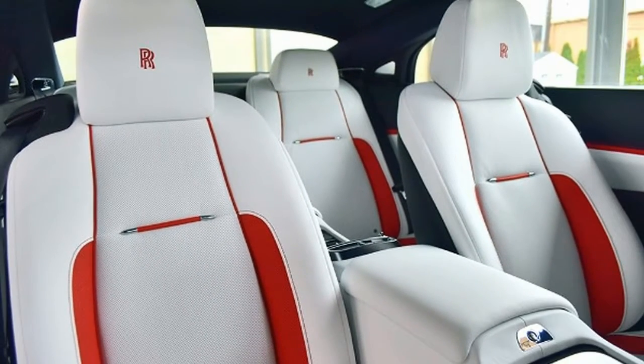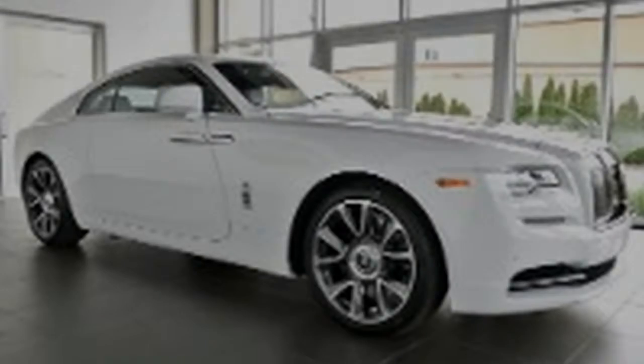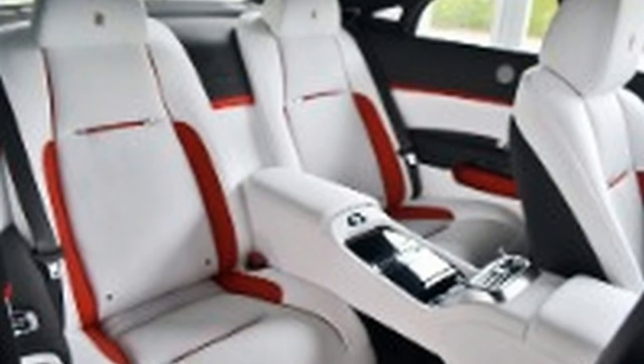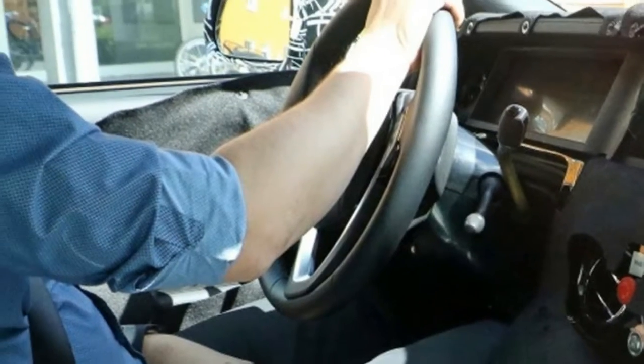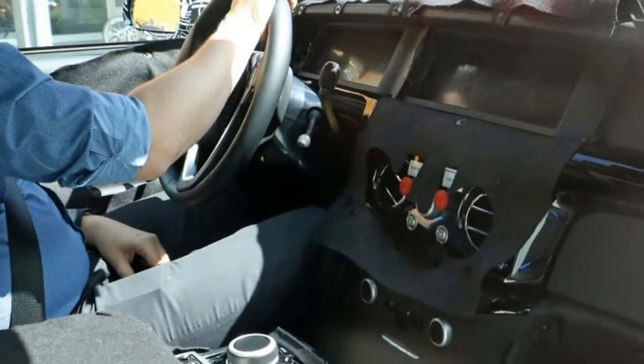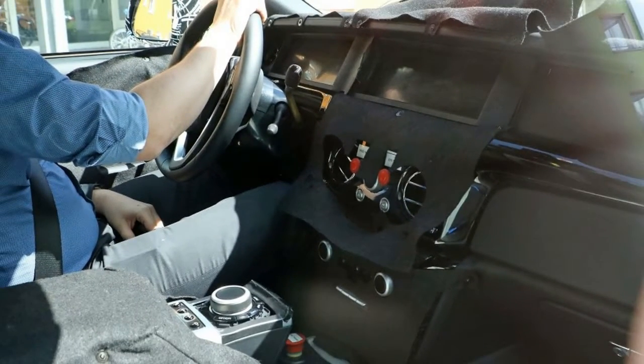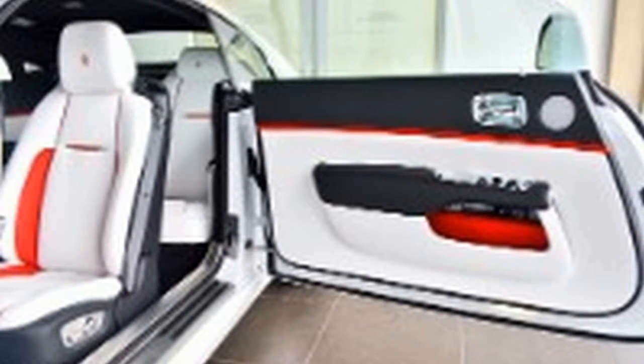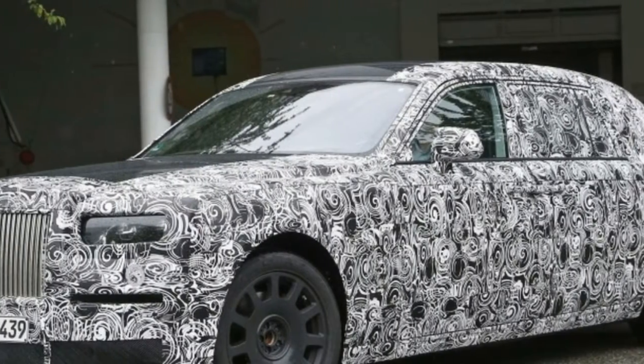The changes include a more aerodynamic front section and revised lights. We aren't expecting any powertrain updates, though there could end up being some tweaks made for efficiency gains. The current Wraith benefits from a twin-turbocharged 6.6-liter V12 engine rated at 624 horsepower.